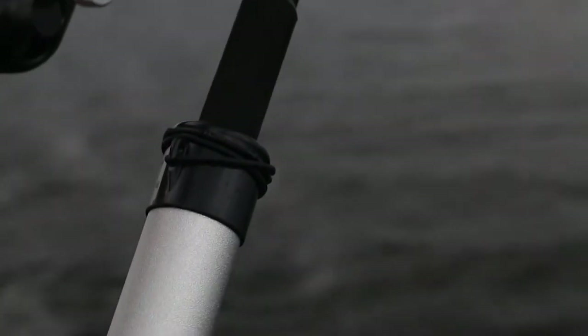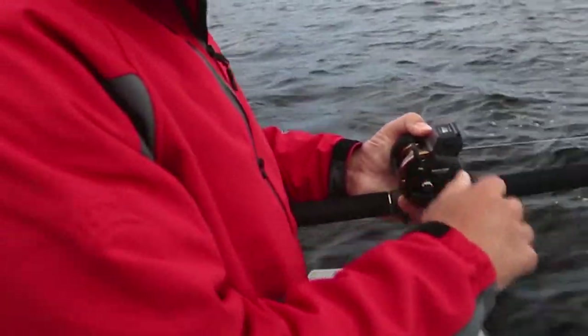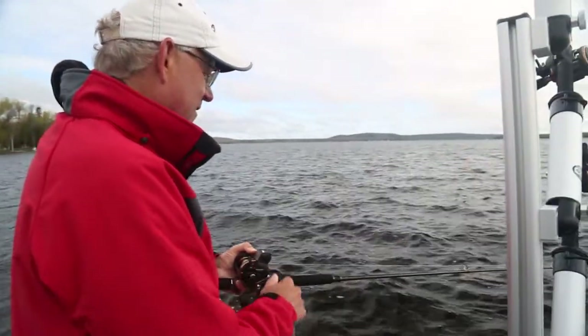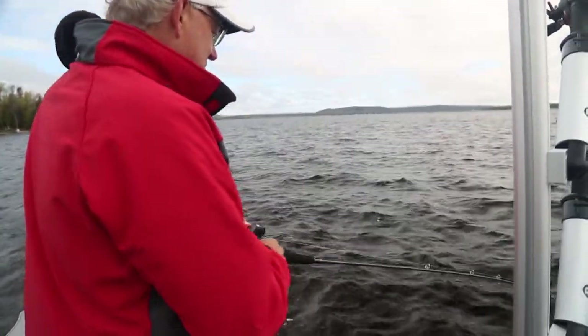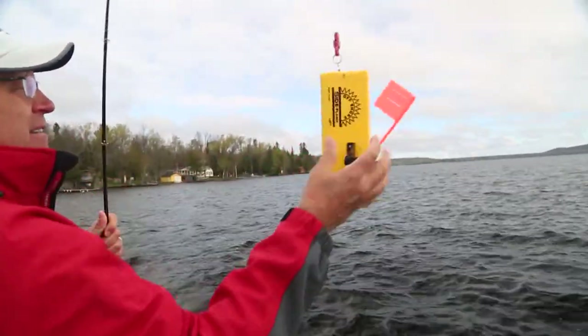Oh yeah, it's got some weight. Jack your speed and go up there, Jim. Don't worry about me, I'll adjust with my reeling in. We've come up on a structure right when we get a bite, which is not the optimal thing to do.